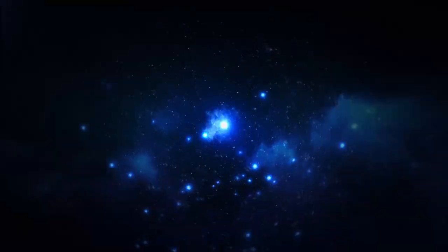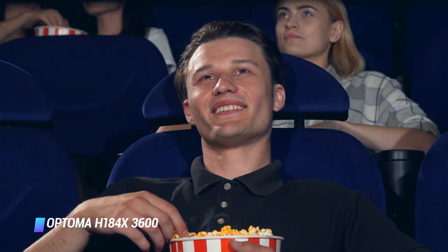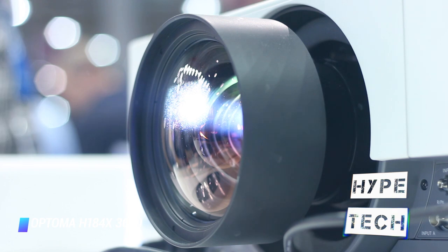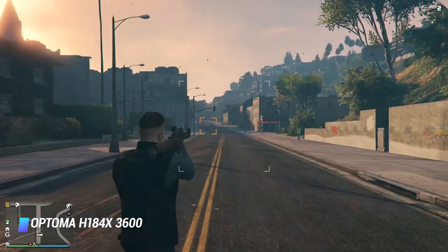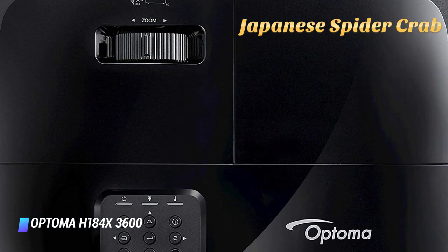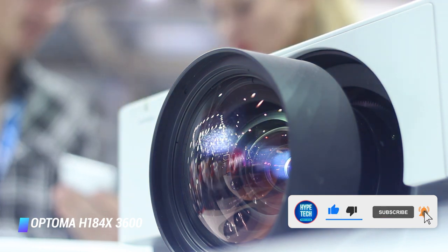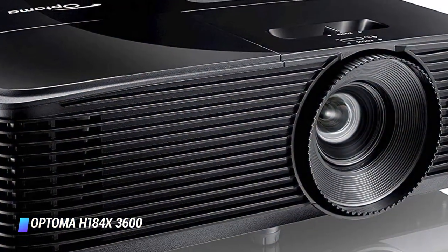Number 3, the Optima H184X 3600 Lumens HD Ready Projector. Movie lovers, football fans, and game players will love this projector, and it gets our vote for one of the best outdoor projectors for gamers. With a fast response time, this model is great for action films and action-heavy games. Thanks to a massive 3600 lumens and an excellent contrast ratio, you can expect a great picture whether you're inside or out, and 3D fans are catered for too. You can choose how to connect with multiple inputs and outputs: HDMI, VGA in and out, composite video, audio in and out, and RS-232.